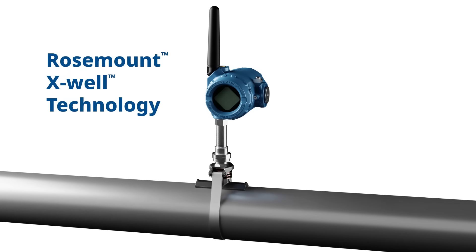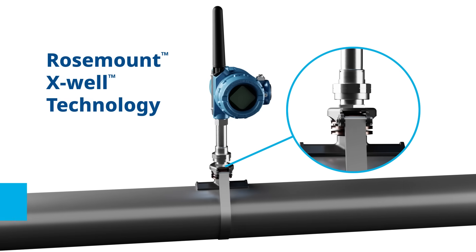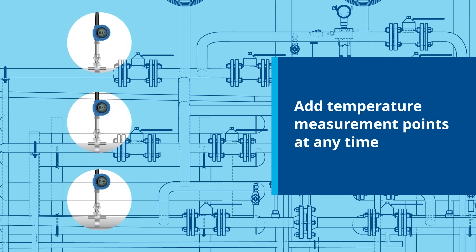Emerson's Rosemount X-Well technology is the go-to solution for process temperature monitoring. It eliminates the need for a thermal well or process penetration, which helps remove the potential for leak points and allows new measurement points to be added at any time without a process shutdown.